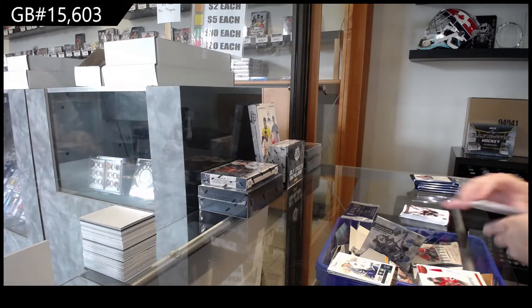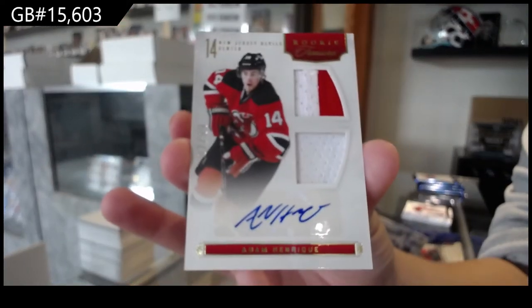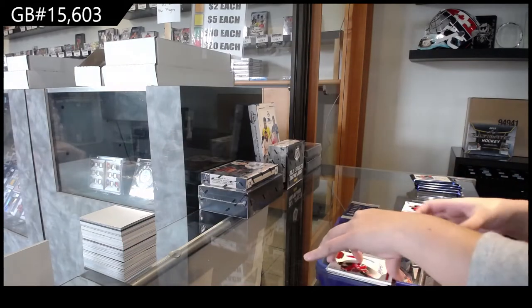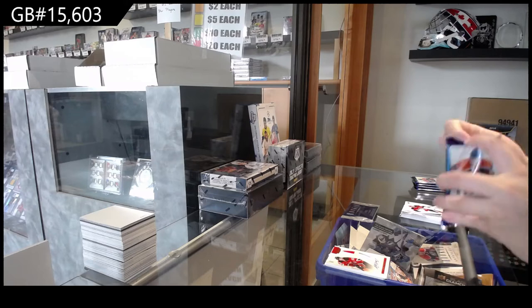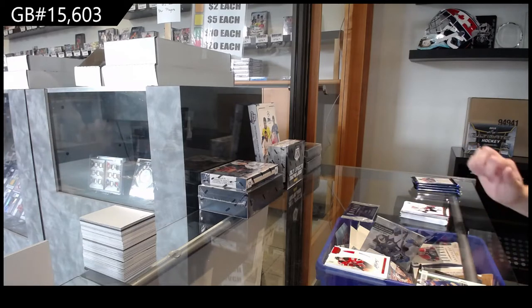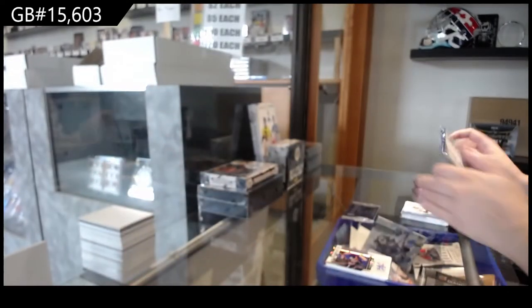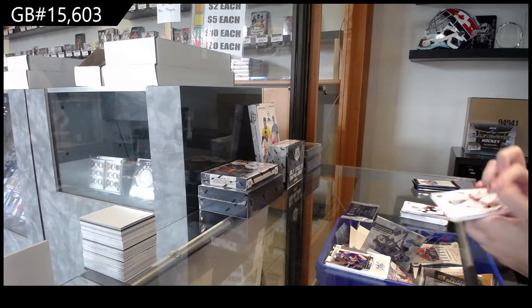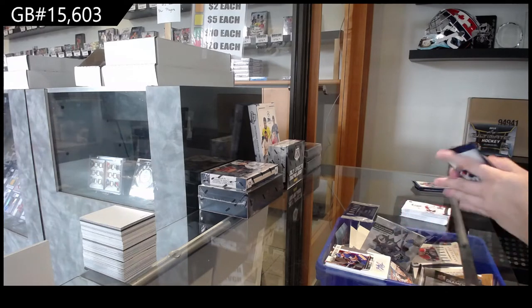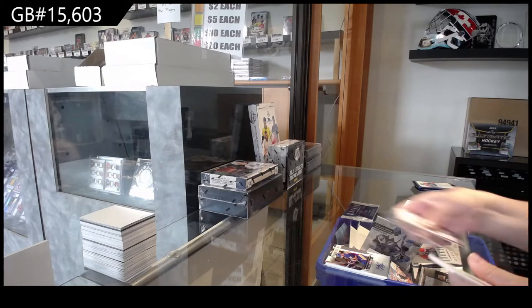We've got a Rookie Treasures Dual Jersey Auto number to 299 for the New Jersey Devils, Adam Henrik. Freshman Signatures for Buffalo of T.J. Brennan. Pinnacle of Derek Whitmore for Buffalo.